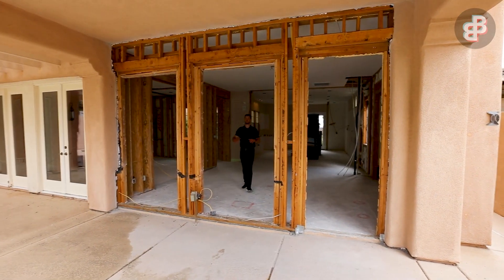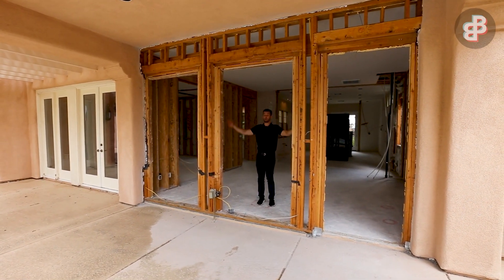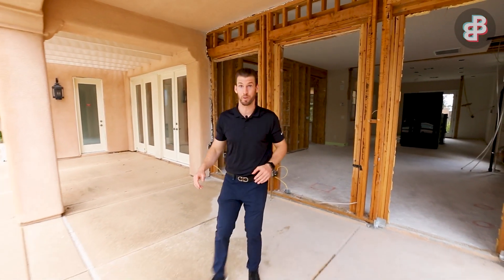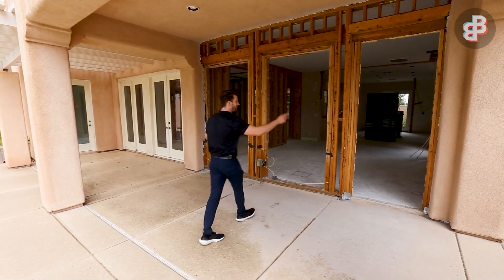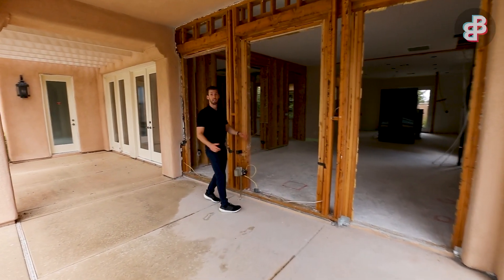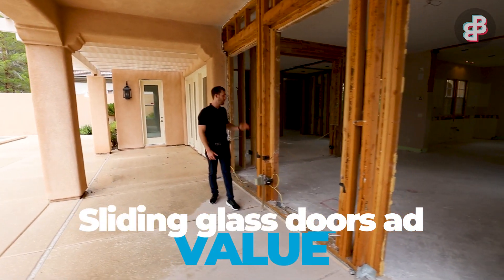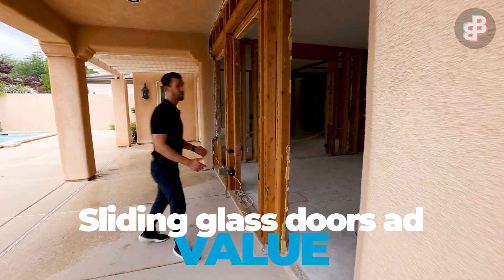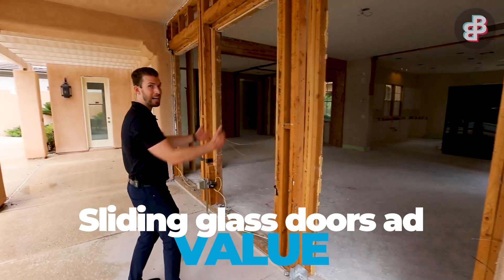They've started working on this big wide open space — they took this exterior wall down, which is kind of crazy. This entire space is going to be a sliding glass door, opening from this side all the way across, which is going to make it feel really open from the inside out.